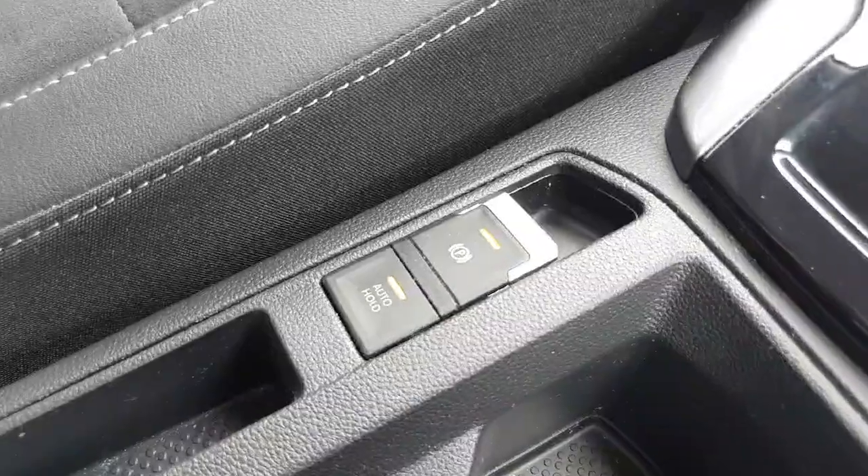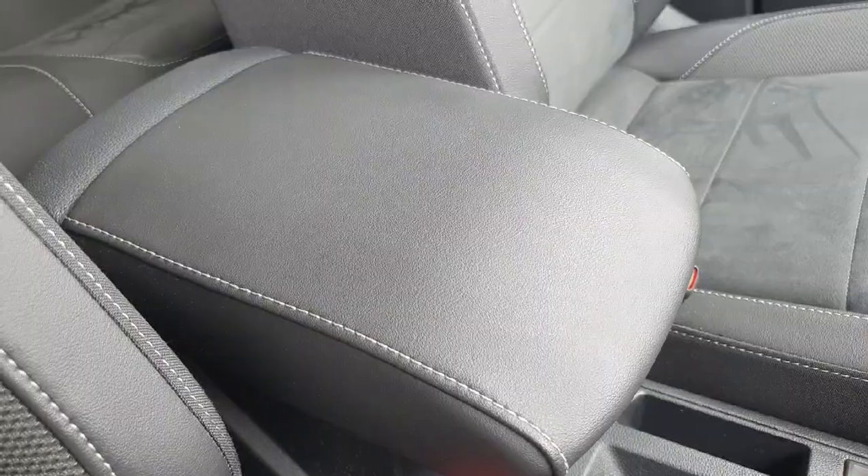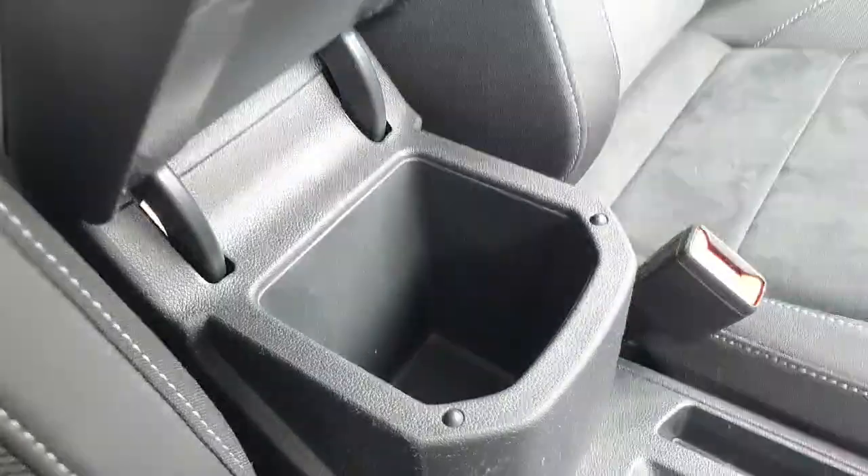Just in the centre console here we have our parking brake and our auto hold feature. This is really handy for hill starts. You've also got some storage space under the armrest as well.